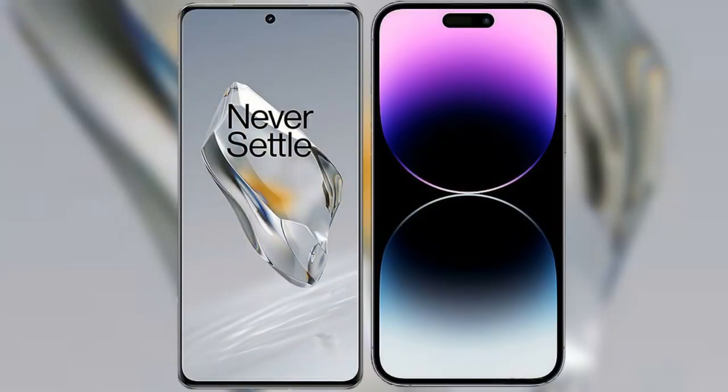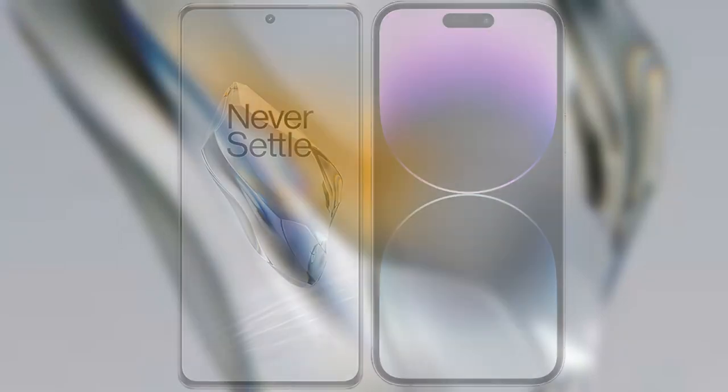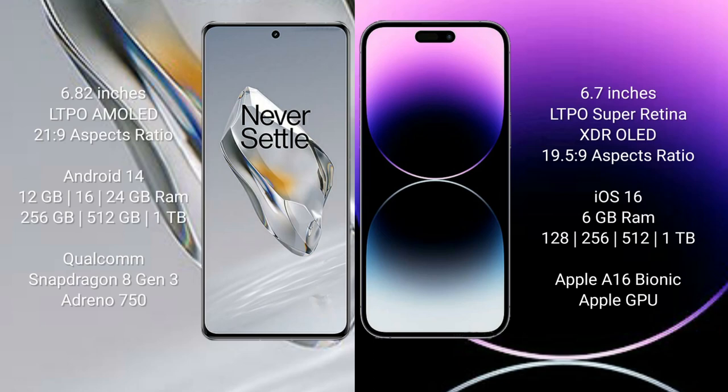I will compare the new OnePlus 12 with the iPhone 14 Pro Max. The OnePlus 12 comes with a 6.82-inch LTPO AMOLED display with an aspect ratio of 20:9. The iPhone 14 Pro Max comes with a 6.7-inch LTPO Super Retina XDR OLED display with an aspect ratio of 19.5:9.